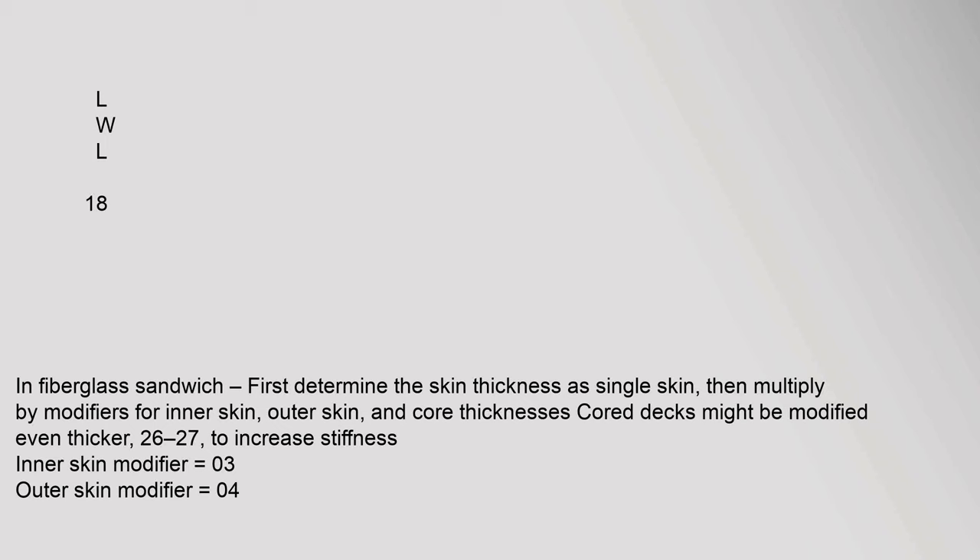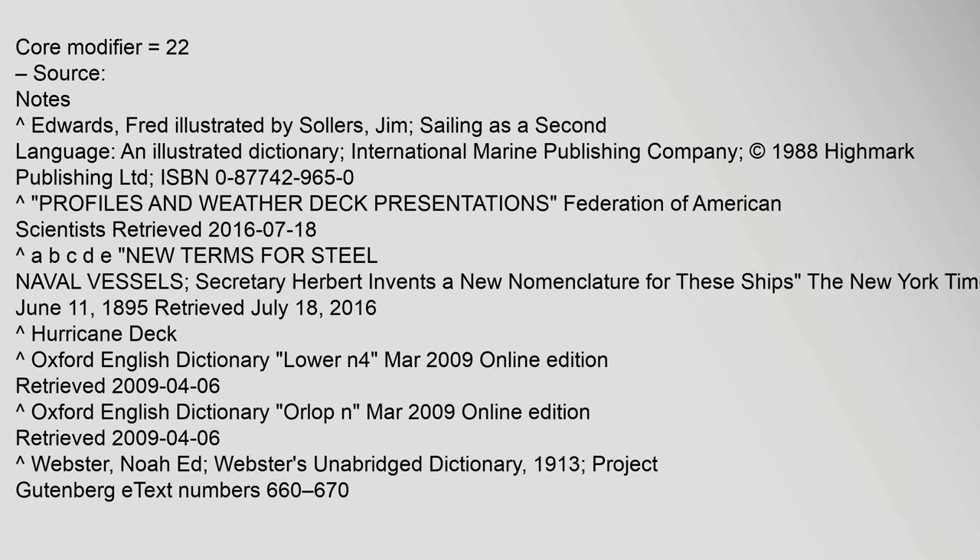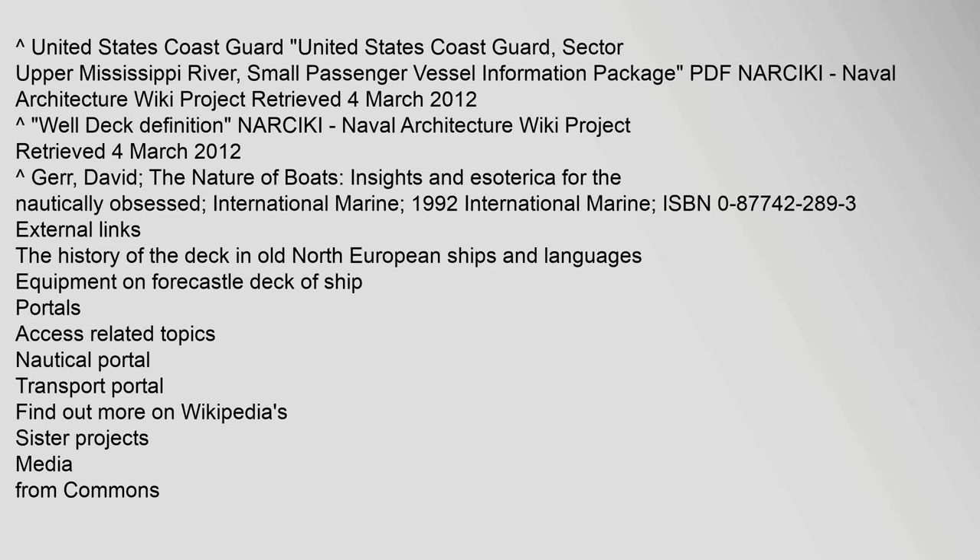Sources: Calder & Edwards, Fred, illustrated by Sellers Jim, 'Sailing as a Second Language: An Illustrated Dictionary,' International Marine Publishing Company, copyright 1988, ISBN 0-87742-965-0. Federation of American Scientists, profiles and weather deck presentations, retrieved 18 July 2016. United States Coast Guard Sector Upper Mississippi River Small Passenger Vessel Information Package; Narciki Naval Architecture Wiki Project, retrieved 4 March 2012.